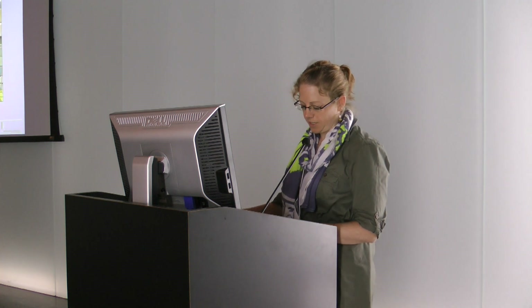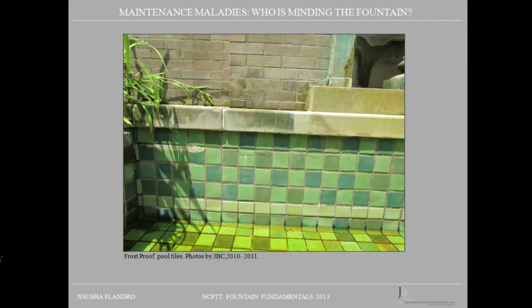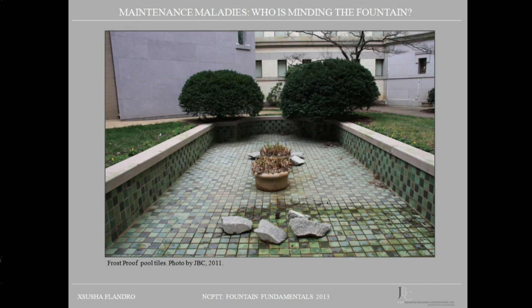Here's a photograph of the frost-proof tiles in the Library of Congress Fountain. What's really curious is that the reflected color of the tiles changes significantly when it has water in it — they go from a blue-green color to a very fluorescent green, which is quite striking in this little courtyard. Here's also a photograph of the pool taken in the winter after it was drained and allowed to dry.